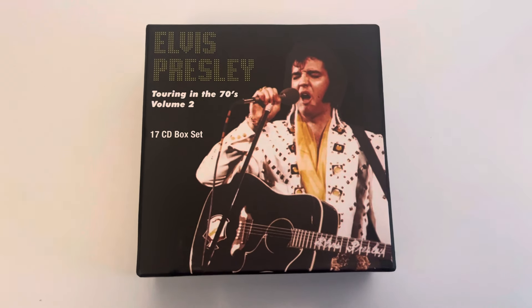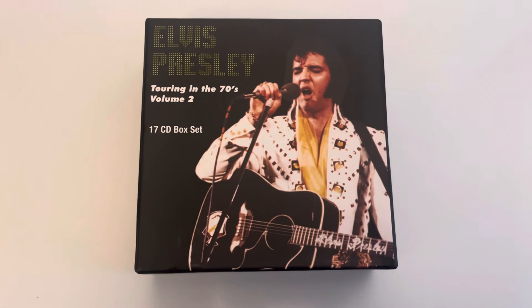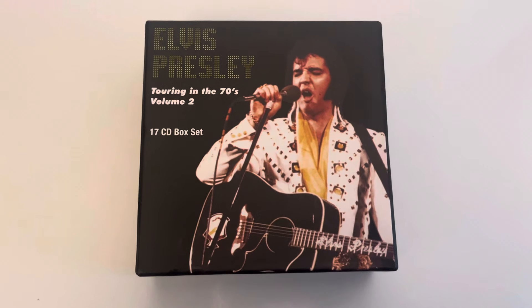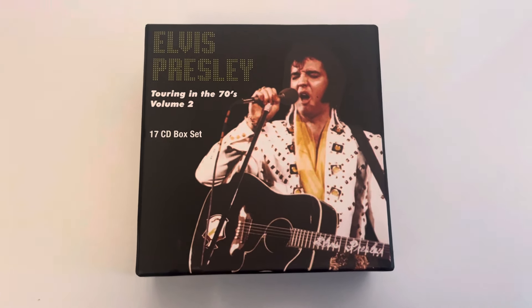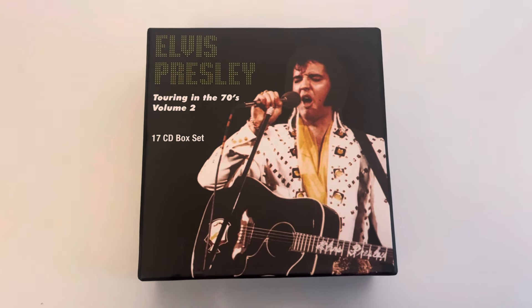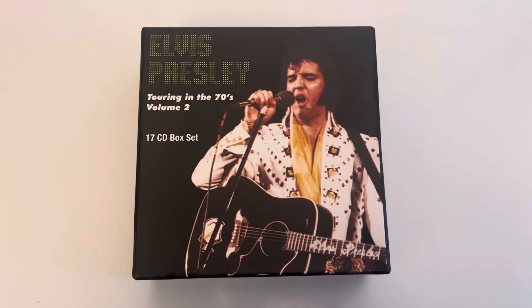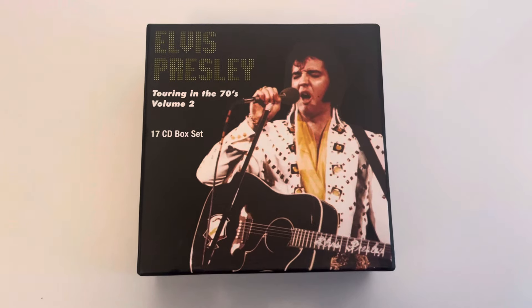I paid 80 pounds for it, which I thought wasn't too bad for a 17 CD box set. But after I purchased it, I noticed I could have got it from an alternate seller for 60 pounds, so I'm a bit gutted I spent an extra 20 pounds when I didn't really have to. Nevertheless, I paid my money and I got my box set and it's great.